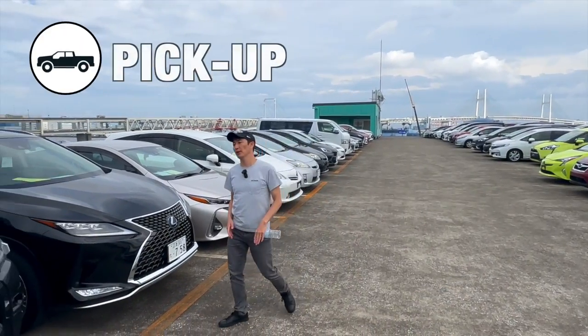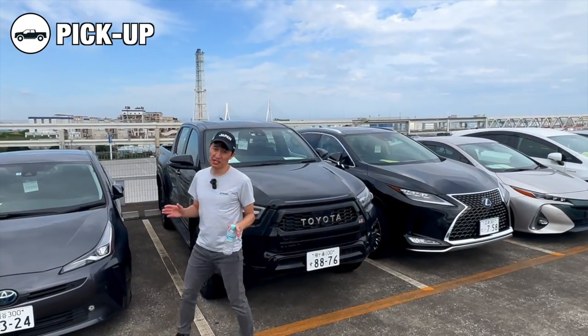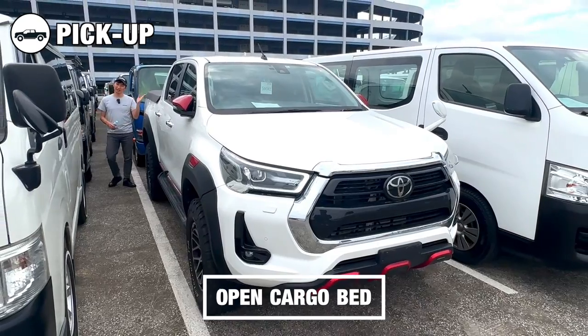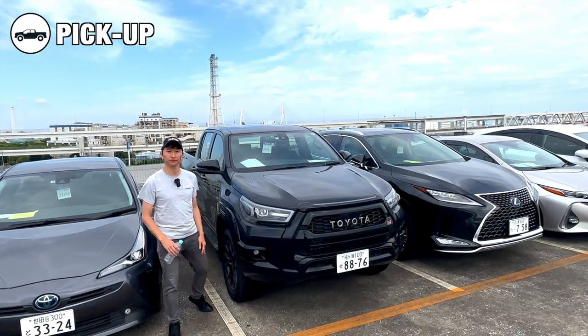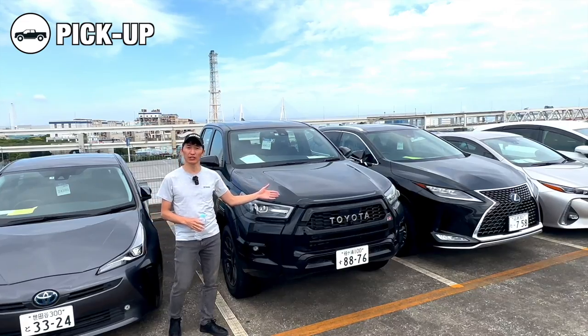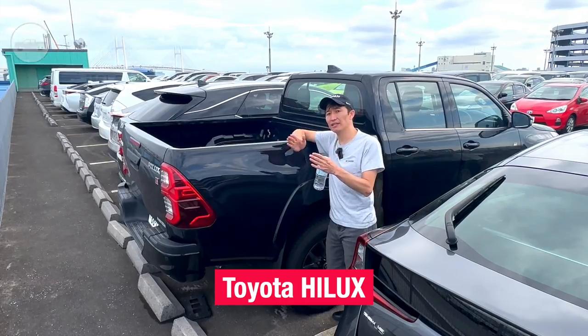Moving on to pickup trucks — an iconic vehicle in many parts of the world. Pickup trucks are known for their ruggedness. They have an open cargo bed at the rear, which makes it easy to transport goods, equipment and recreational items. Pickup trucks offer various towing and payload capacities. A well-known example is the Toyota Hilux.